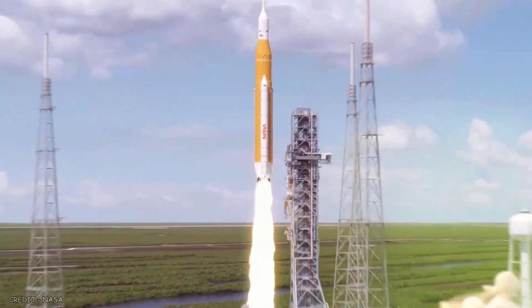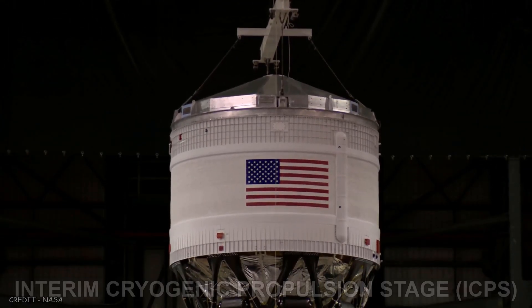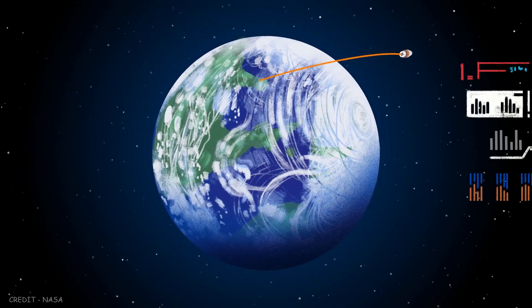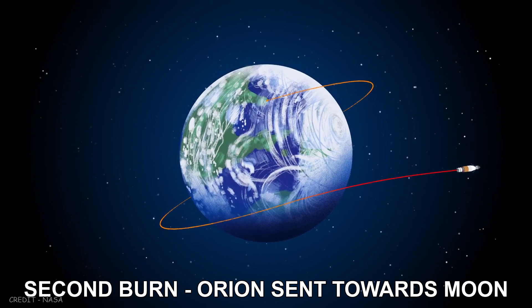When combined with the solid rocket boosters, the SLS can accelerate the Orion to 17,000 miles per hour. The Interim Cryogenic Propulsion Stage is a 45-foot-tall upper stage that offers Orion nearly 25,000 pounds of thrust. It will perform two separate burns — the first will raise Orion to a parking orbit around Earth, and the second will propel it out on a trajectory to the Moon.